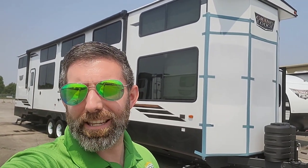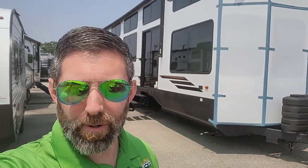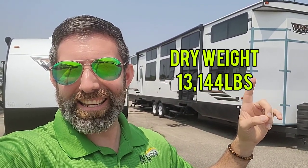Hey guys, Ty Sullivan at A&L. Got a unique one - only because they don't make a ton of these. 2023 Wildwood Grand Lodge 42 View, which is a brand new floorplan for this year. This is obviously a destination trailer, so not meant to pull around a lot, but you can get it to where you need to go - a water lot up in the mountains, things like that. We'll dive in.